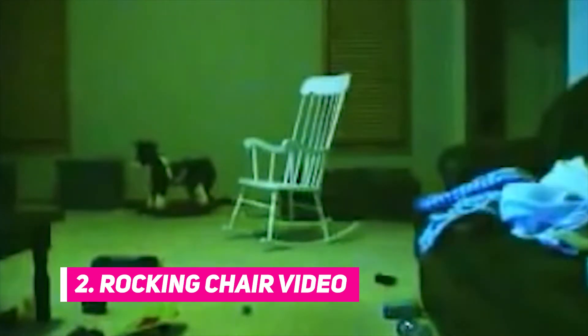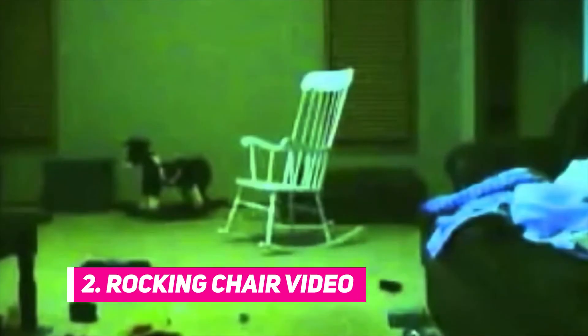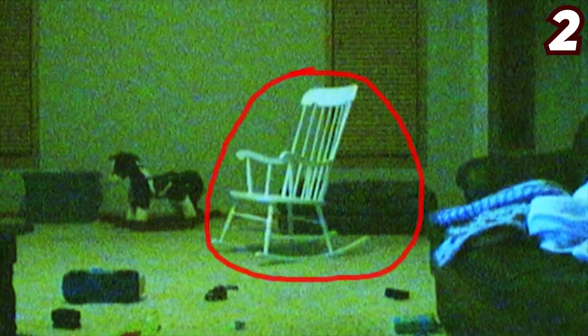Number two: the rocking chair video. One of the scariest videos ever is the rocking chair video — not sure if it's real, but it gives everybody the chills, from kids to adults. In the video, the setting is visualized as the most haunting with dark walls and dim lights, and a chair is seen still at first.